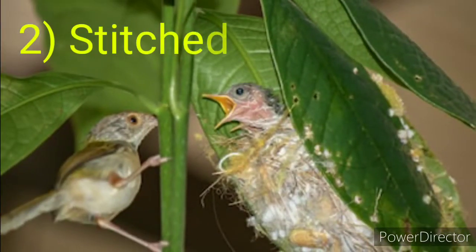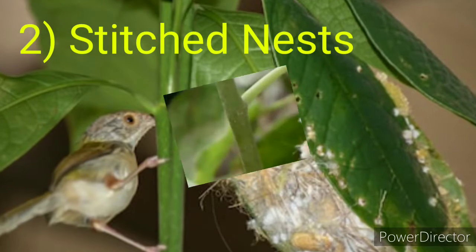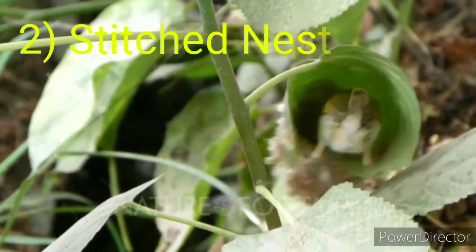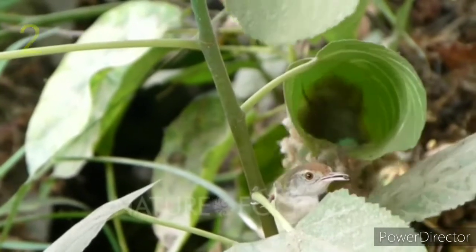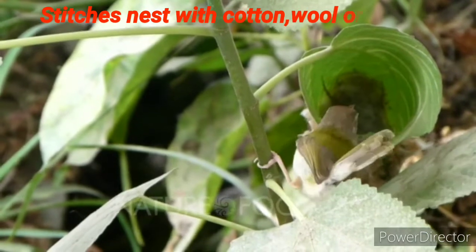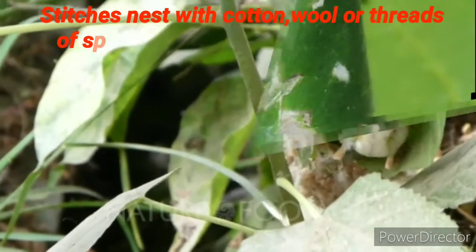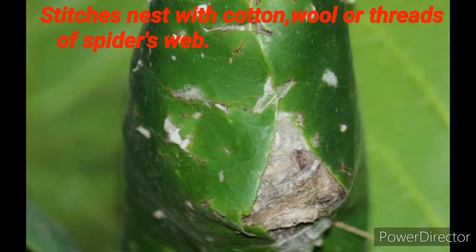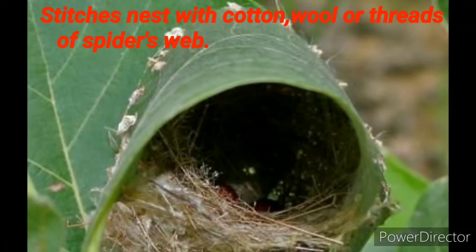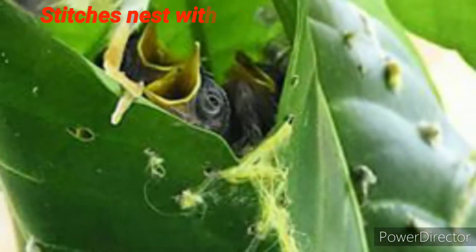The second type is the stitched nest. The tailor bird uses large-sized leaves to make its nest. It has a sharp, needle-like beak which helps it to sew the leaves together using cotton, wool, or pieces of thread from a spider's web.